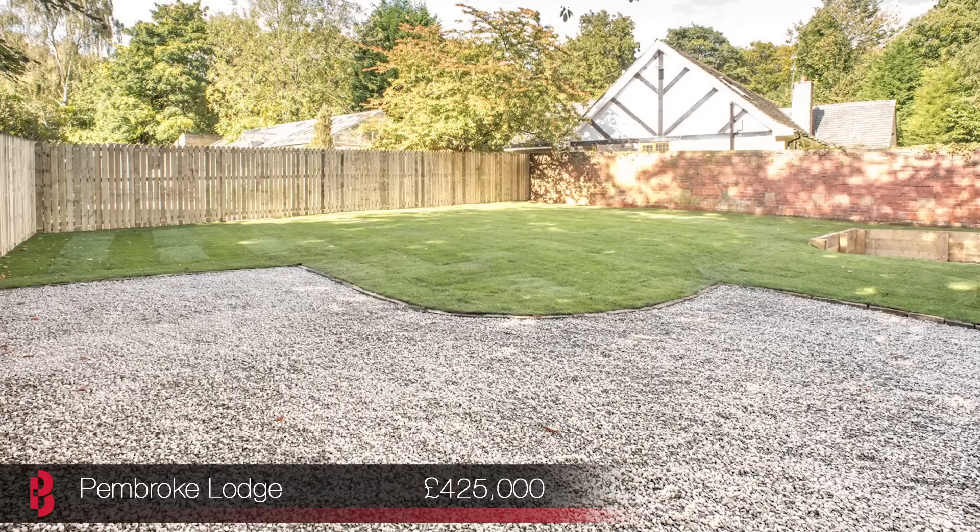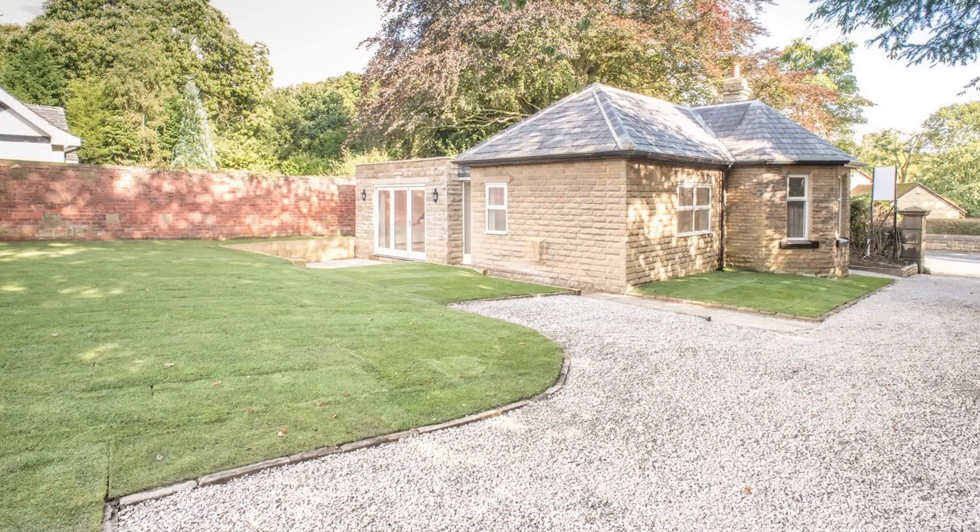Detached properties within such close proximity to Roundhay Park at this price range are seldom seen, so don't miss your opportunity to view this Saturday between 10am and 12pm.